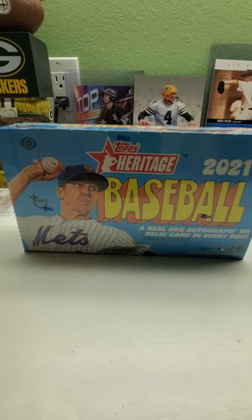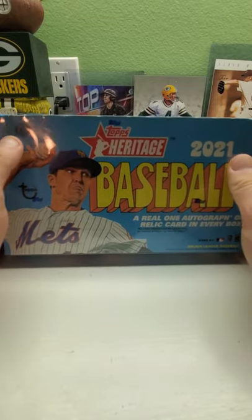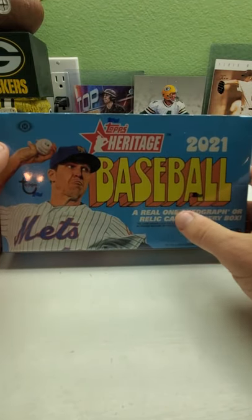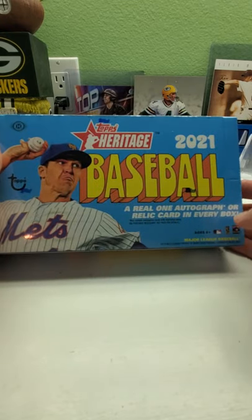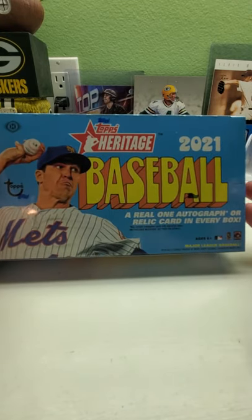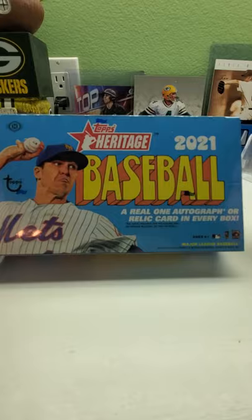Hi everybody and welcome back to Ryan Bolton's Cards. Today we got a box of 2021 Topps Heritage — the '72 design. We got the hobby box; you have a chance for a real one autograph or a relic card. Hopefully we get an auto, and if we do get a relic, I hope it's at least a big name and maybe numbered.